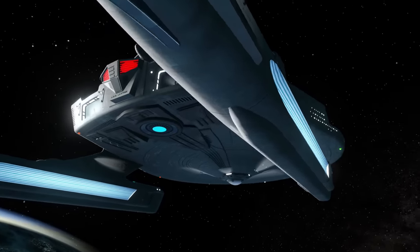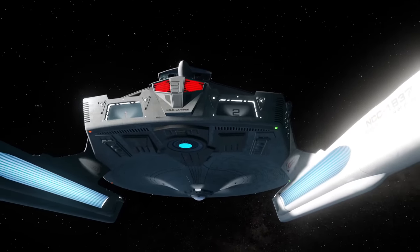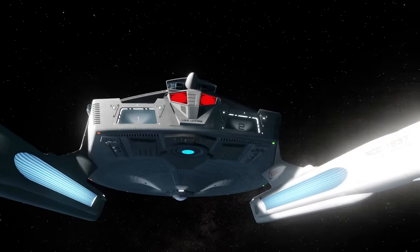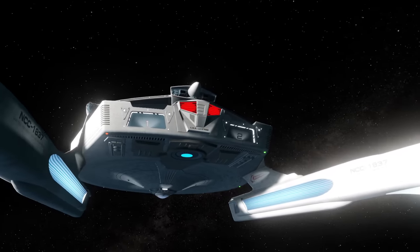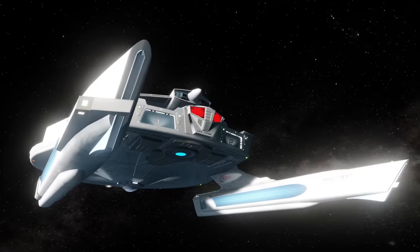Thanks for watching this breakdown on the Miranda class cruiser. There was a ton of lore to narrow down due to this vessel's age in and out of universe, but I hope I did a good job. I've been Ric — thanks again and goodbye.